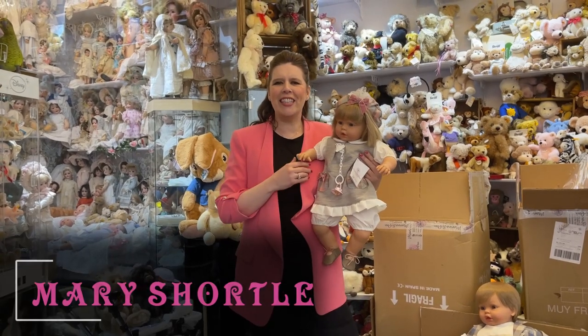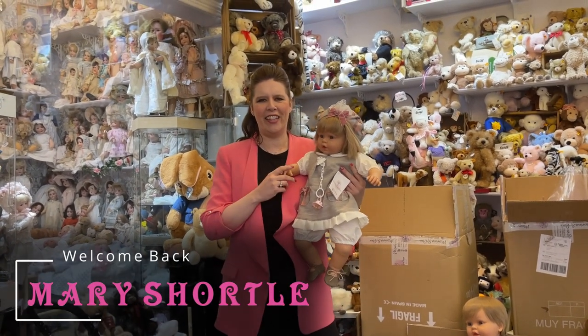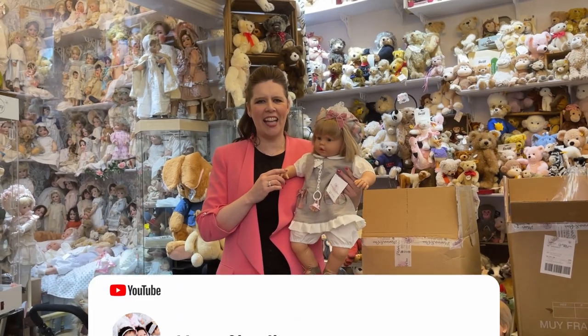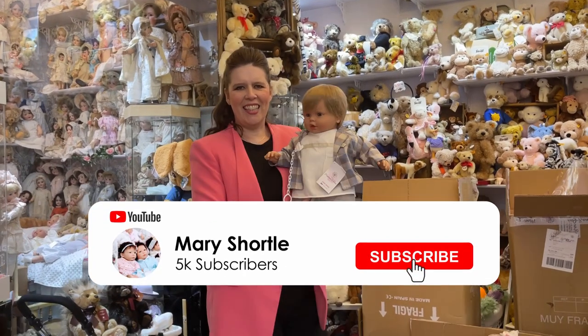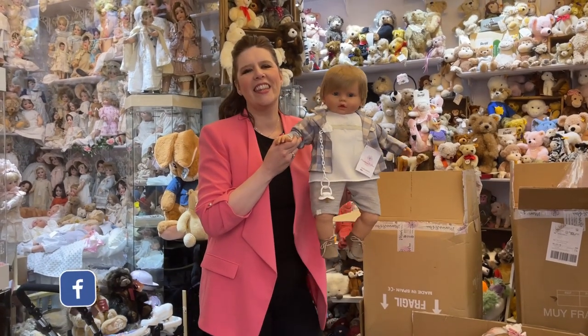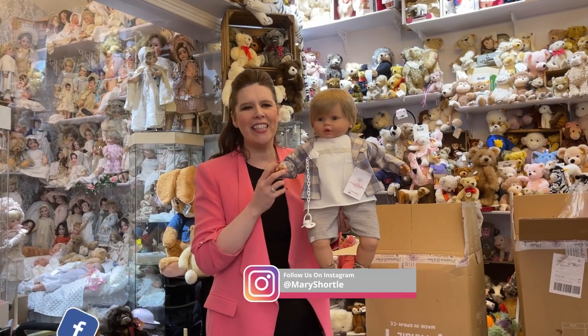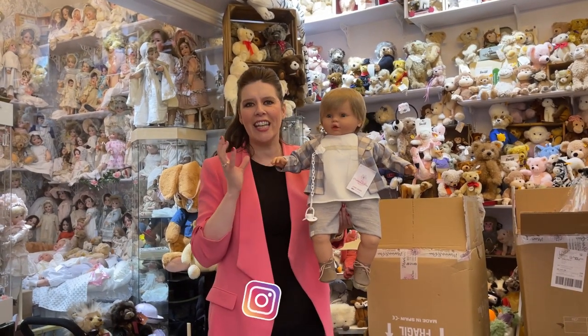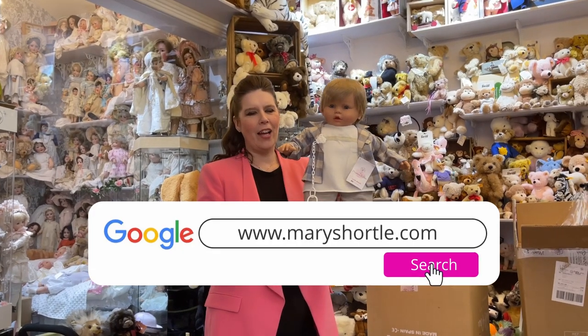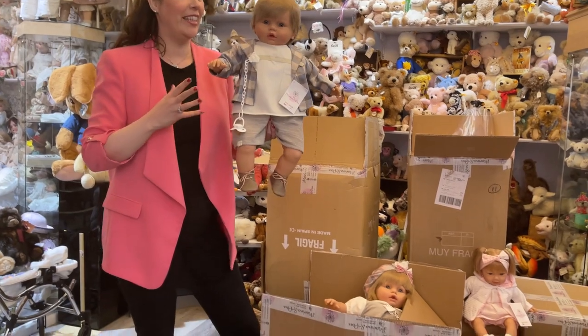Hi everyone and welcome to this week's video. We have had the most exciting delivery — take a look at this! It's always so exciting receiving the deliveries. This is one of our large anticipated Spanish deliveries that we ordered in January, and they have just arrived. I've sliced some of the boxes open — I couldn't wait to share them with you.